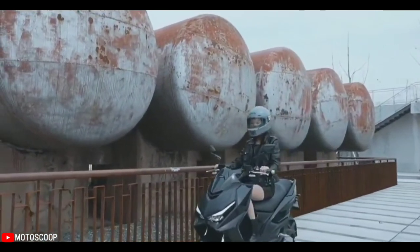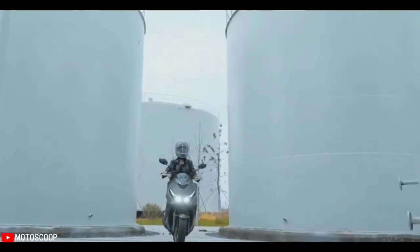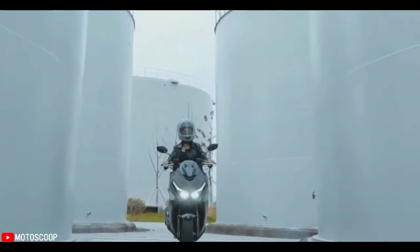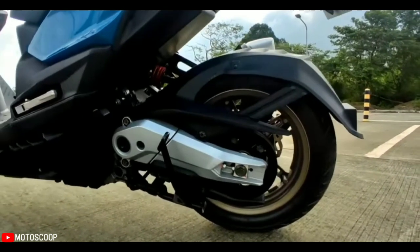With many of its competitors opting for 150 to 160 cubic centimeter engines, the KRV offers significantly more displacement — up to 15 cubic centimeters more than its closest competitors.